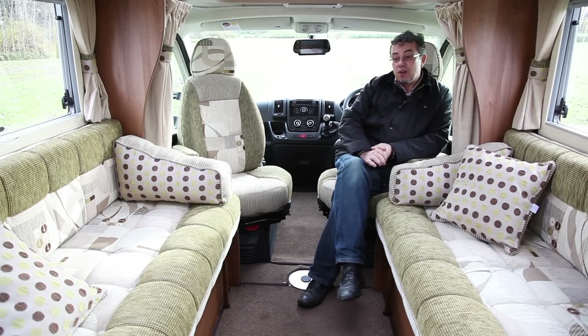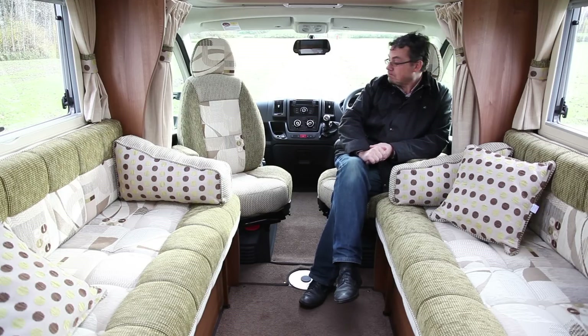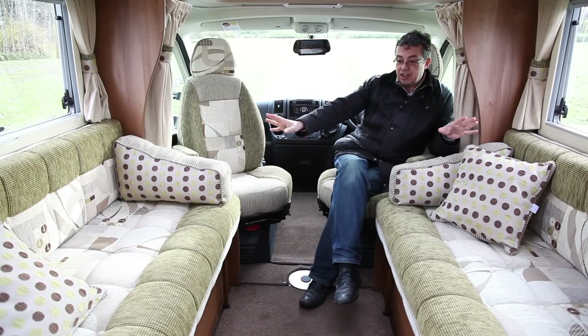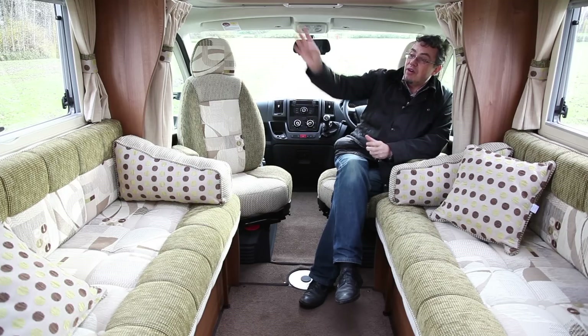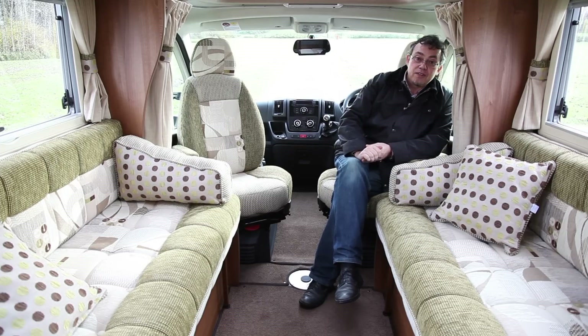On the outside too, all of them come now with silver sides rather than the white of this prototype. It's a spacious living area with these side settees that give a nice open feel with these big windows, and the usual rich Auto-Sleeper cabinet work with these silver highlights.